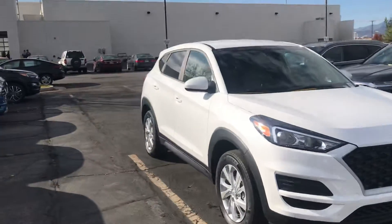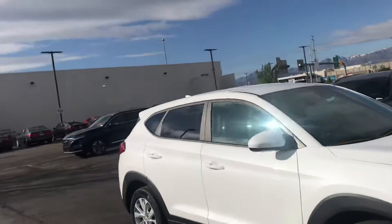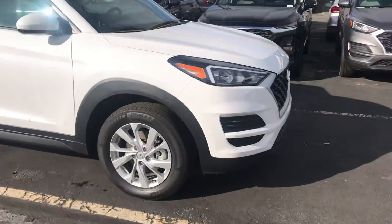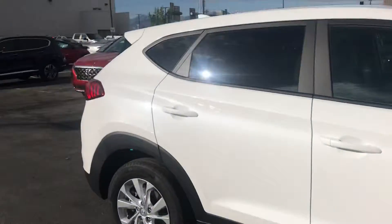The Tucson is a really good-looking SUV — it has really sharp lines to it and overall just looks nice. It does come with Michelin all-season tires on it.